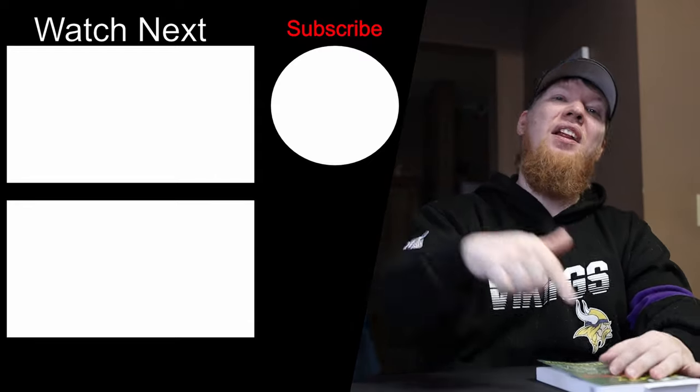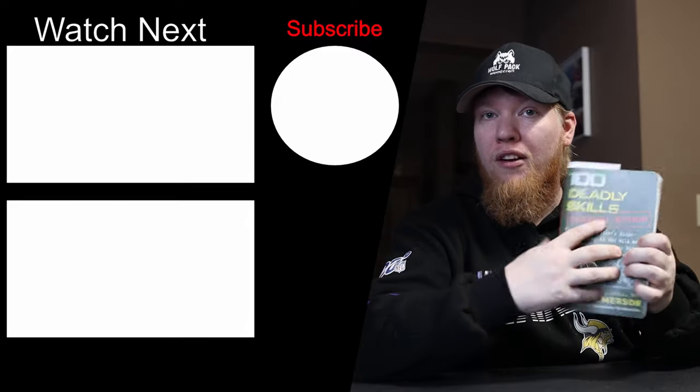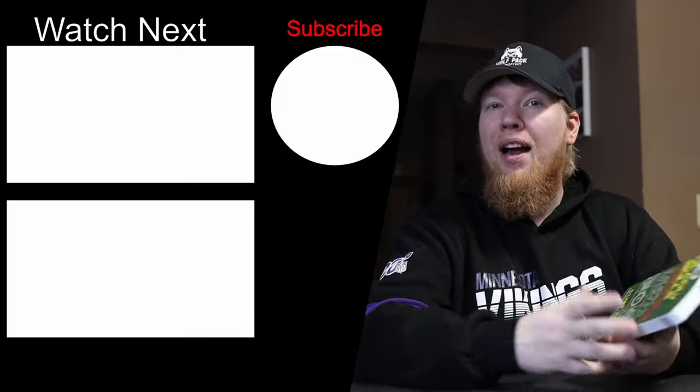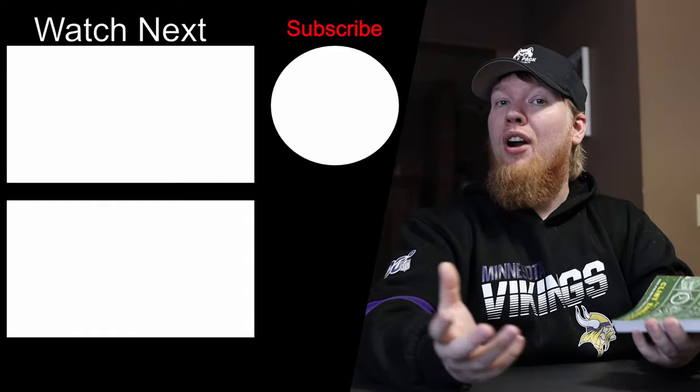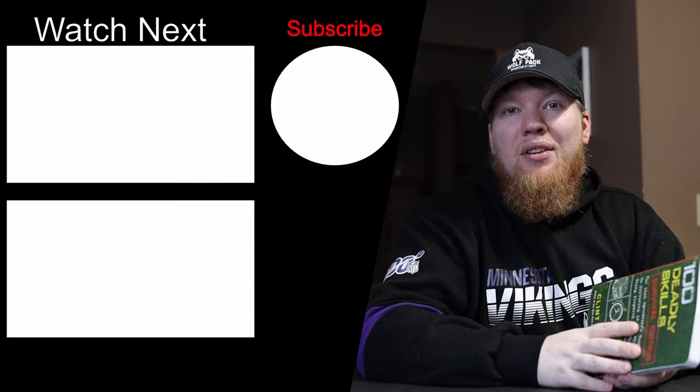Leave any knowledge or questions in the comment section. Make sure to share these videos with people who love books, whether outdoor survival or bushcraft — I have a book for everyone. Links will be in the description box below, and I can't wait to see you in my next video.